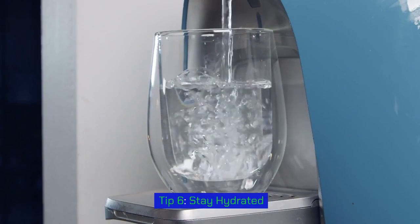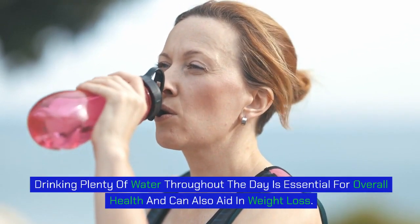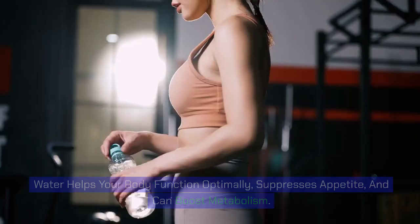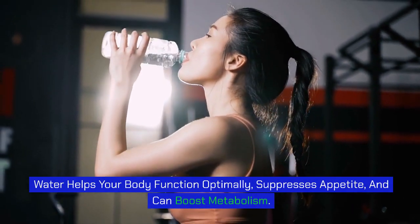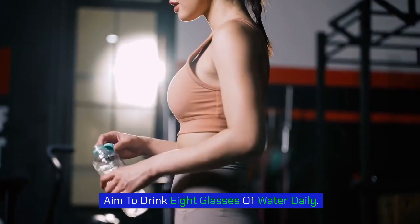Tip 6: Stay hydrated. Drinking plenty of water throughout the day is essential for overall health and can also aid in weight loss. Water helps your body function optimally, suppresses appetite, and can boost metabolism. Aim for drinking eight glasses of water daily.